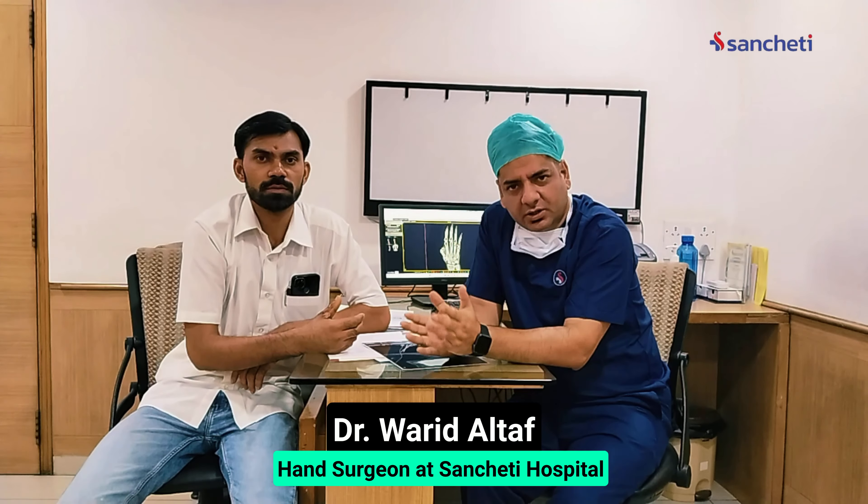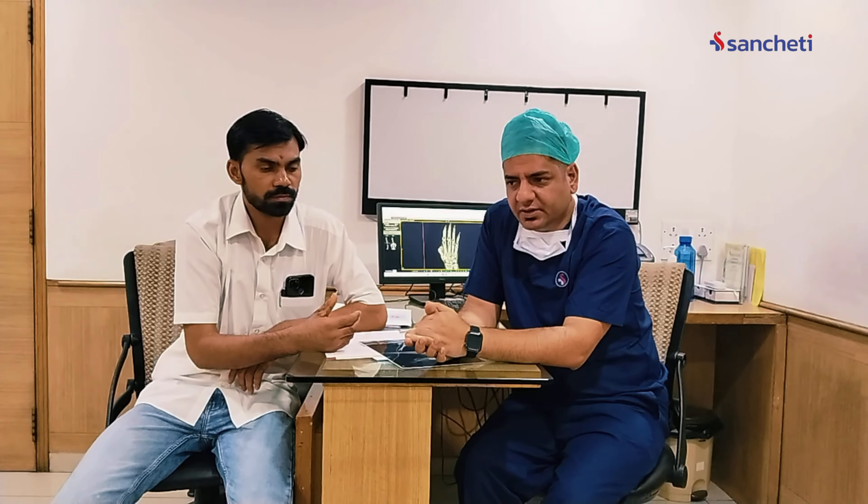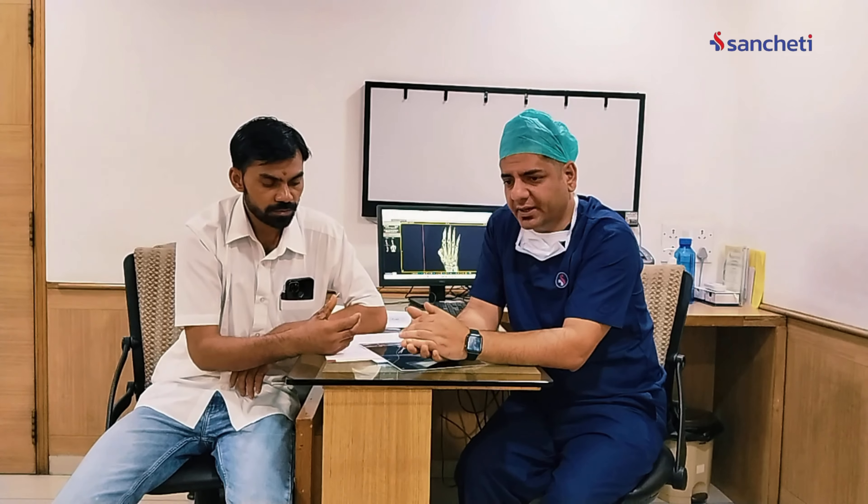Good morning friends. We have been talking about microsurgery a lot in the last few years and there has been a lot of advancement in microsurgery. Today we would like to share one case which is a very good example of microsurgery.